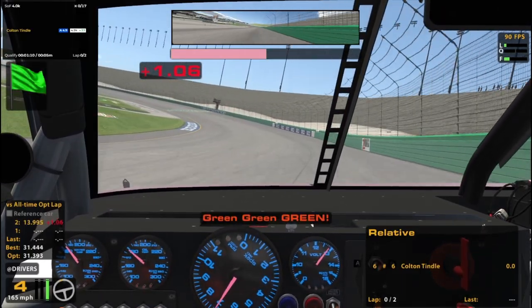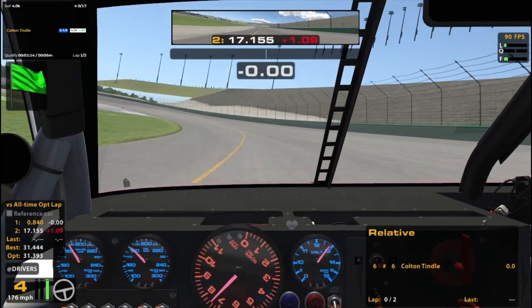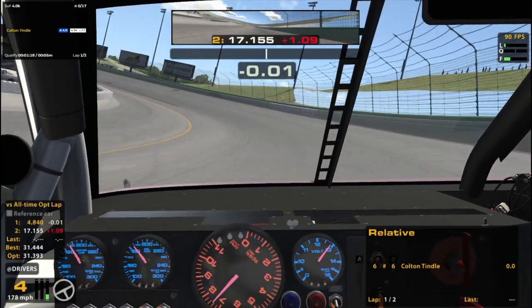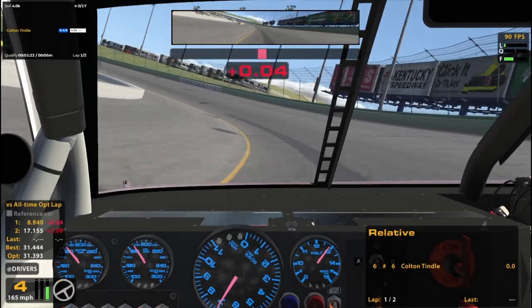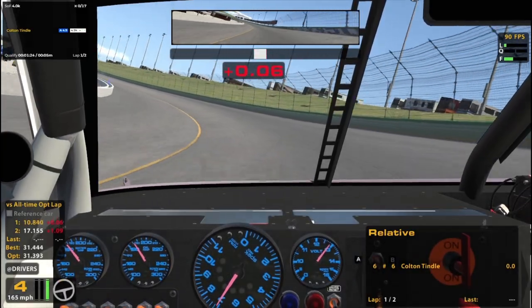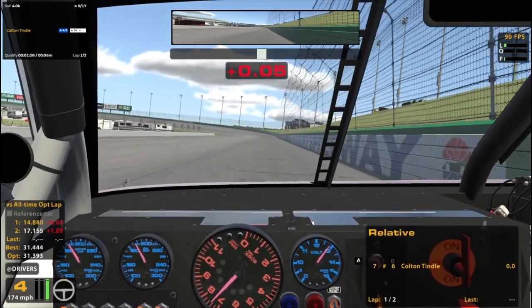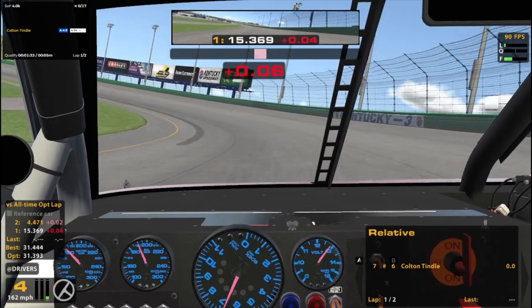We're here to hopefully have ourselves a good race. I am still learning this track — the quirks it has compared to Legacy, and I still didn't have very much experience at Legacy either. So we'll see how it goes. It's going to be a pretty strong field — 4k strength of field. Pretty strong. Understandably so. First race of the week.